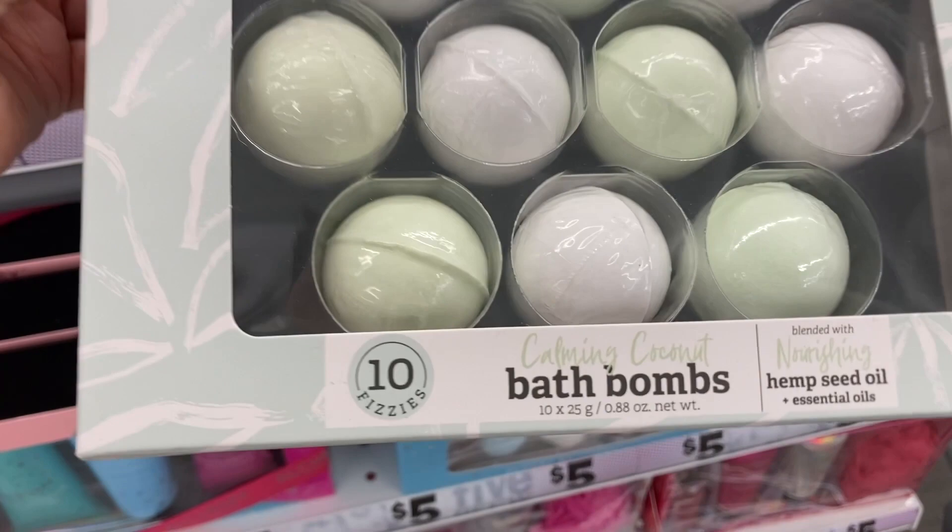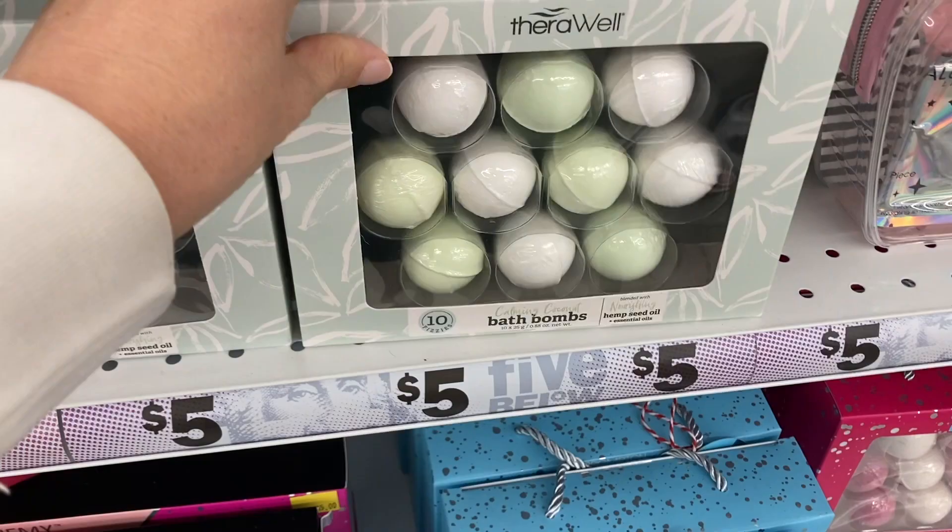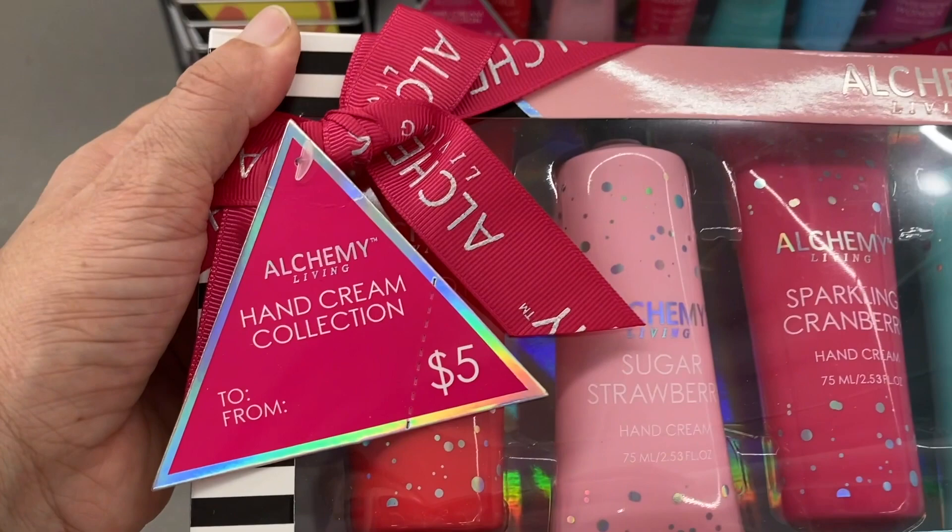Below that is this hand cream gift set — this is pretty cool. You get the sparkling cranberry, the cucumber melon, the frosted coconut. Those are pretty cool.